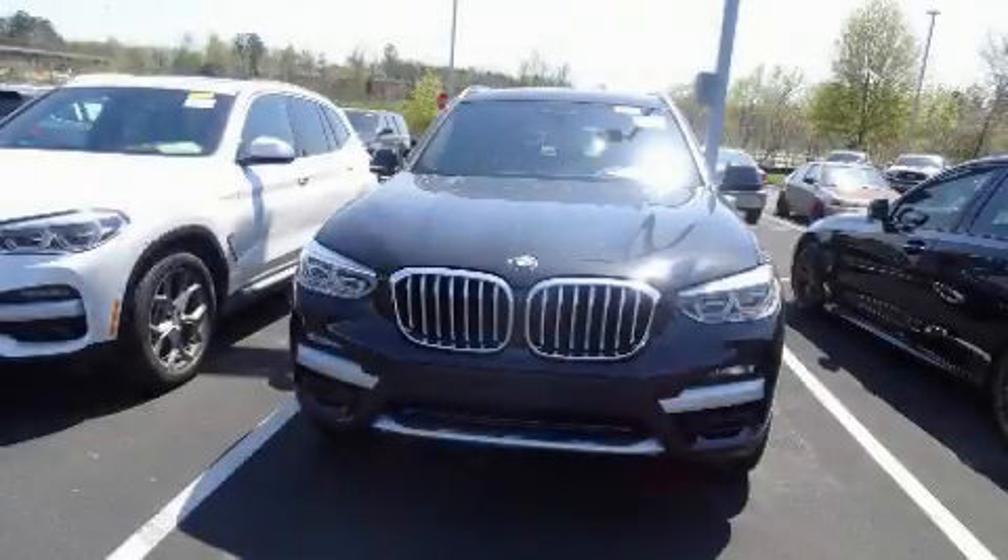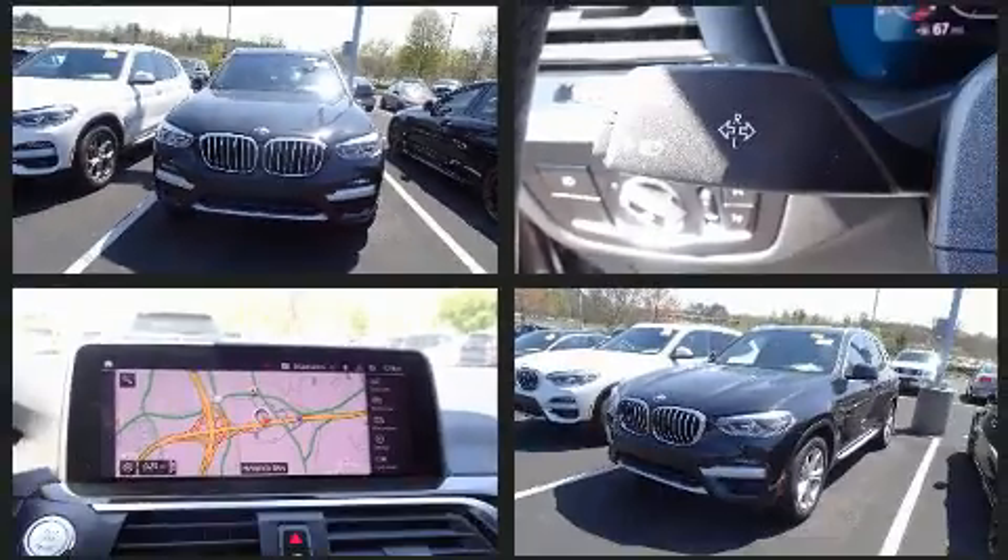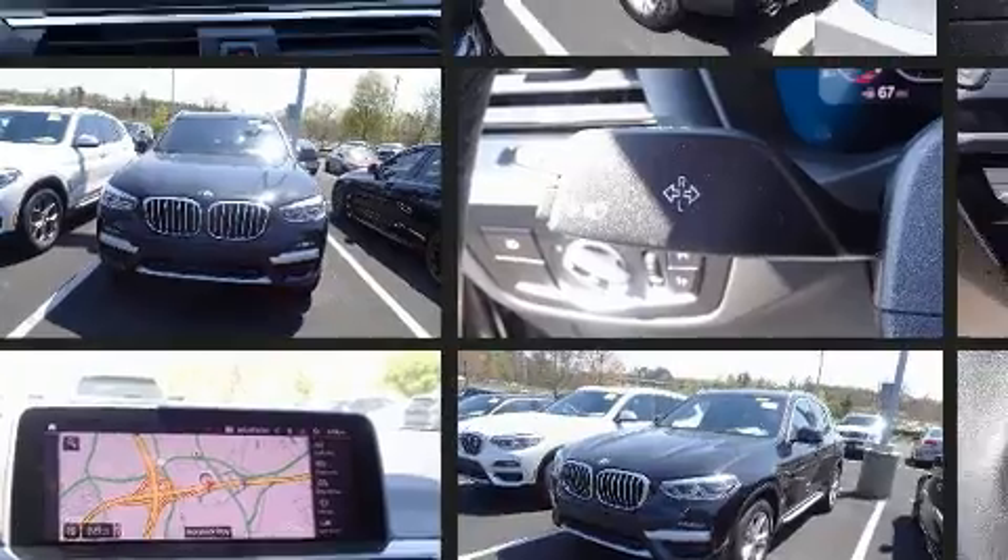Here's a great deal on a 2020 BMW X3. With less than 20,000 miles on the odometer, this versatile and environmentally responsible vehicle provides both comfort and driving innovation.